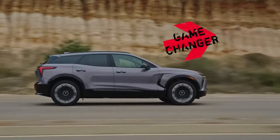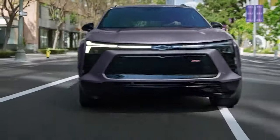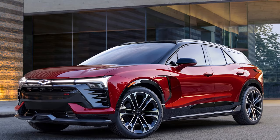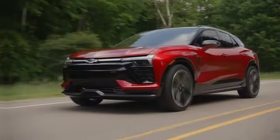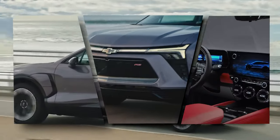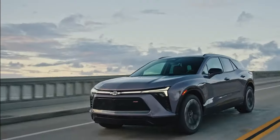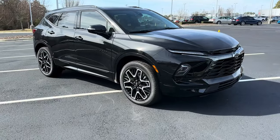Is Chevrolet's latest EV a game-changer or just another flashy electric SUV? You might think you know the Blazer, but the 2024 Blazer EV is here to redefine your expectations. This isn't just a makeover — it's a revolution on wheels. With stunning power, impressive range, and advanced features, the Blazer EV promises to turn heads and change the game. Stick around as we dive deep into what makes this electric SUV stand out from the crowd.